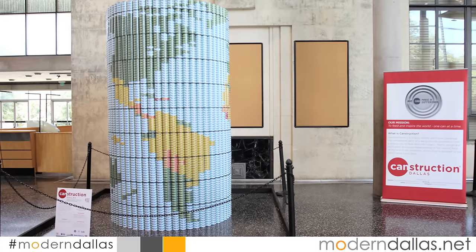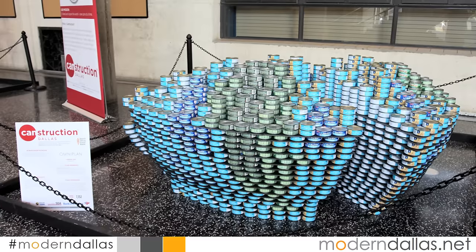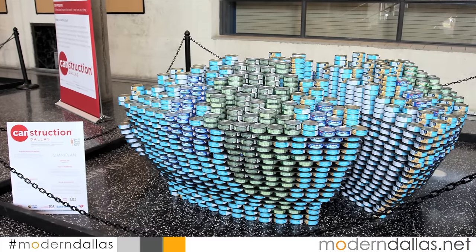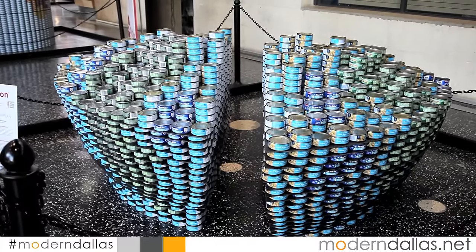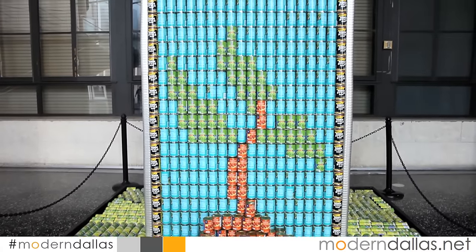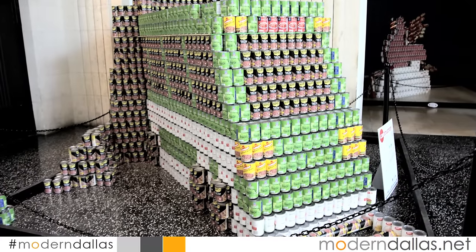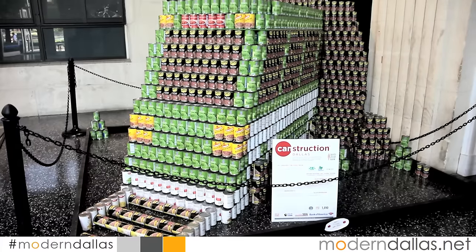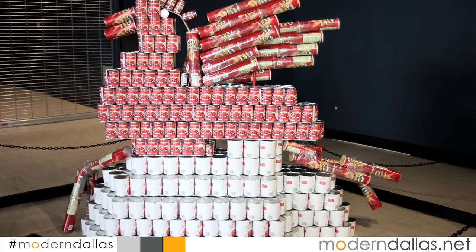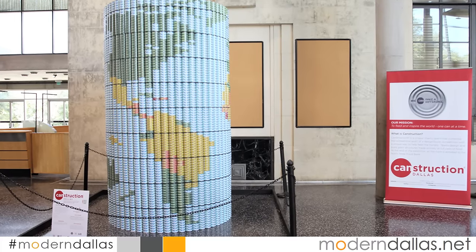ModernDallas is at the Canstruction exhibit in the Science Building at the State Fair of Texas, located at 3921 Martin Luther King Boulevard. It's available to see from 10 a.m. to 7 p.m. through October 18th. There's a myriad of amazing sculptures. Hunger affects virtually every city and community around the globe. In 1992, the Society of Design Administration began hosting Canstruction competitions, donating millions of pounds of food to US food banks. Canstruction competitions are now held in over 150 cities around the world — so make sure on your trip to the State Fair, you peek into the Science Building and check it out.